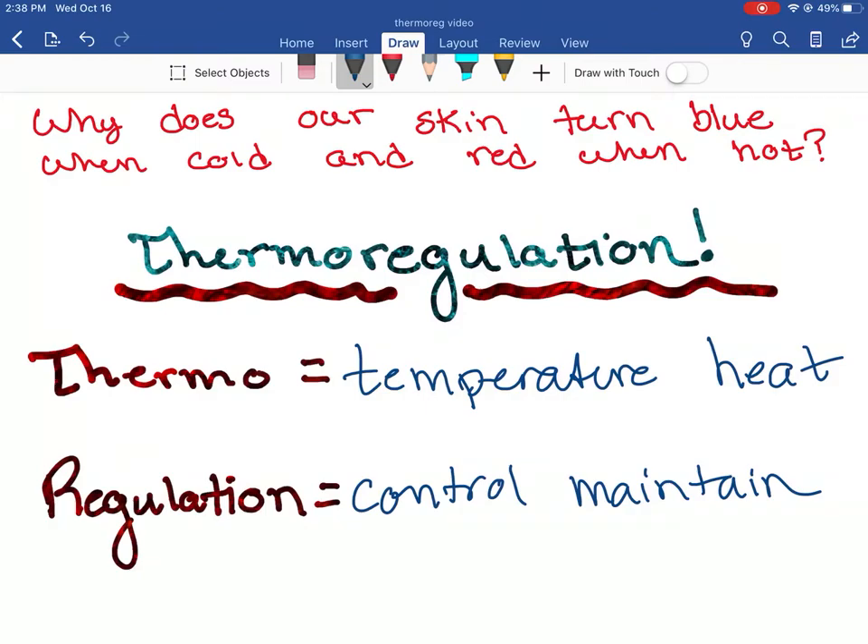Our body needs to stay at a pretty constant temperature. 98.6 degrees is kind of the textbook answer, but there's a range. Your body just needs to stay somewhere around there. If you start bumping into the hundreds, it's a little too warm. If you start going a little too low, bad things can happen. That's what happens when you have a fever.